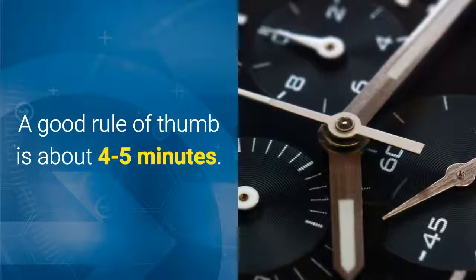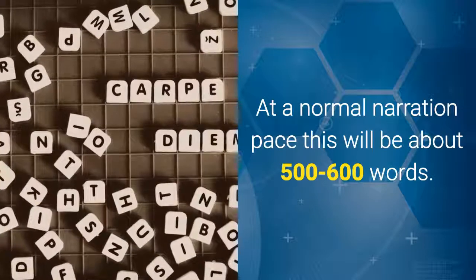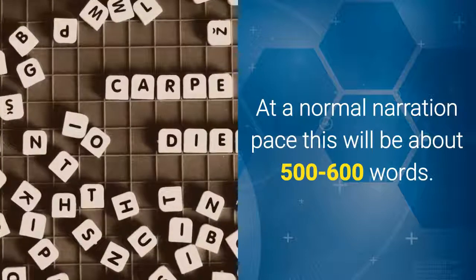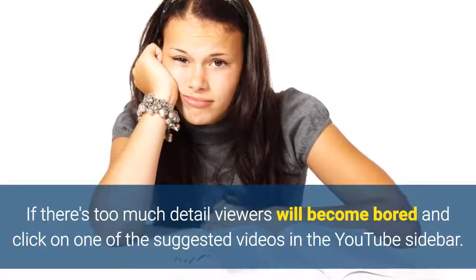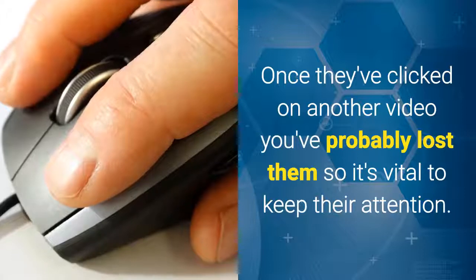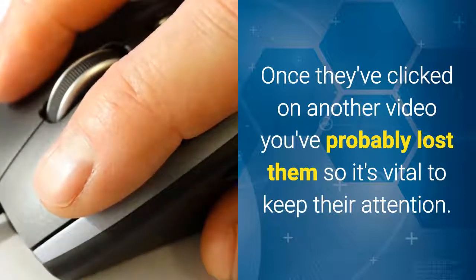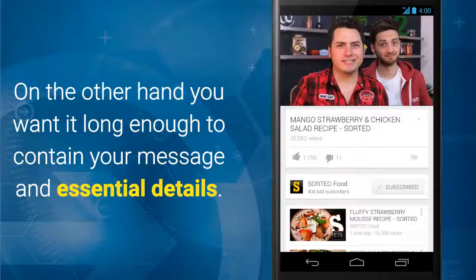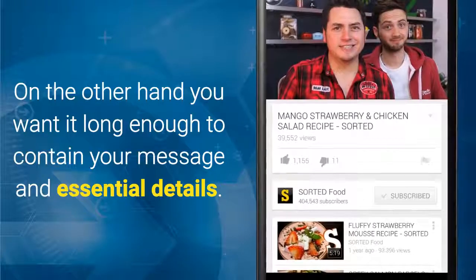A good rule of thumb is about 4–5 minutes. At a normal narration pace this will be about 500–600 words. If there's too much detail, viewers will become bored and click on one of the suggested videos in the YouTube sidebar. Once they've clicked on another video you've probably lost them, so it's vital to keep their attention. On the other hand, you want it long enough to contain your message and essential details.